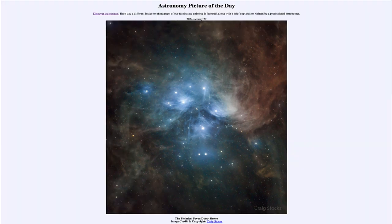So that was our picture of the day for January 29th of 2024. It was titled the Pleiades Seven Dusty Sisters. We'll be back again tomorrow for the next picture — a preview of the Hyades. So we'll see what that is about tomorrow. And until then, have a great day everyone, and I will see you in class.